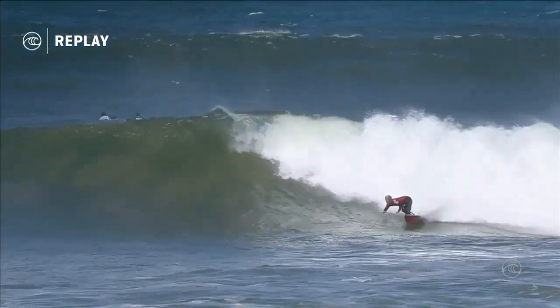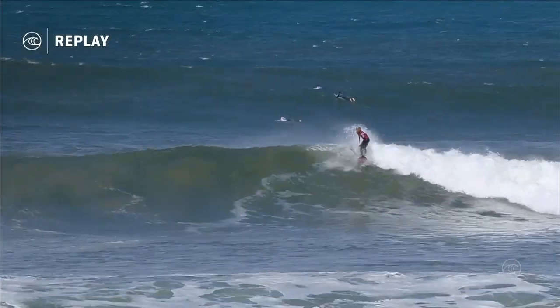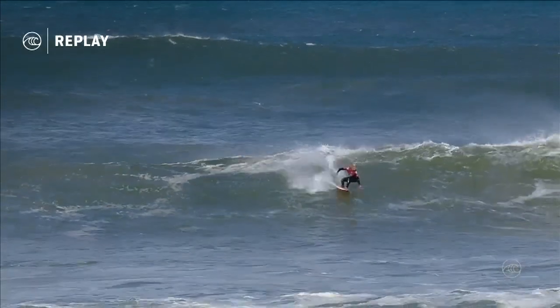A nice first bottom turn — really loaded up and went straight up into the lip. Again, not going to be a gigantic number, probably won't go into the excellent range, but ultimately it's a great base to start off on.